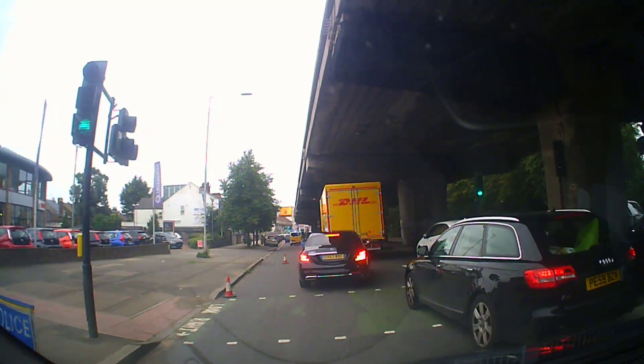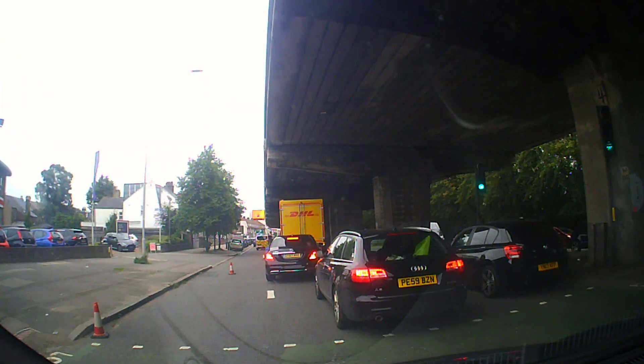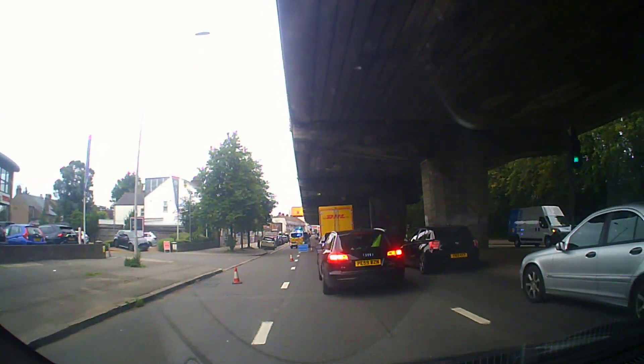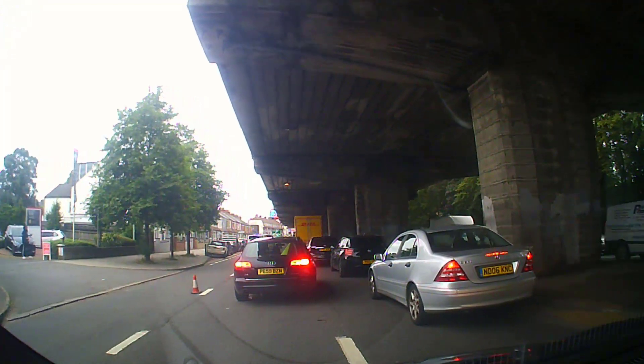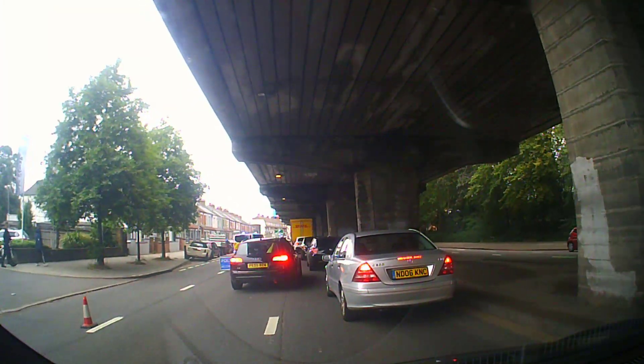The left lane is being closed off, so the student now has to check the right, edging out slowly to the middle lane. You can see a police vehicle straight ahead. Then a slight problem occurs — the student now has to move to the far right lane because the middle lane is also being blocked off.